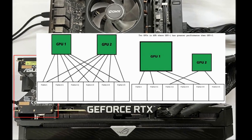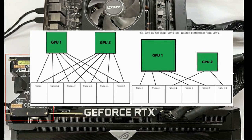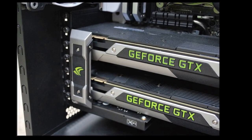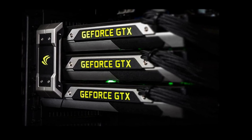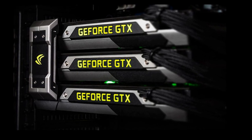Now, you might be wondering why you don't see these bridges anymore. The truth is, SLI technology has largely been phased out for gaming. There are a few key reasons for this. First, game developers found it increasingly difficult to optimize their games for multi-GPU setups. It required extra development time and resources, and the benefits weren't always consistent.